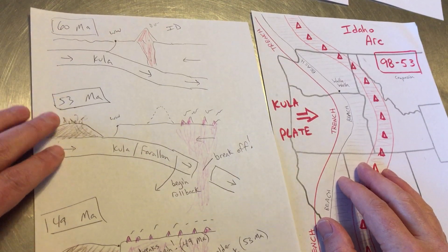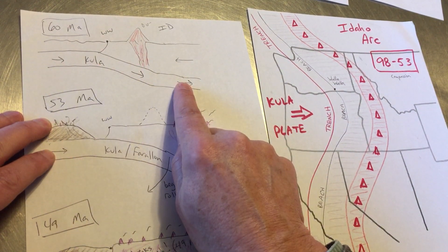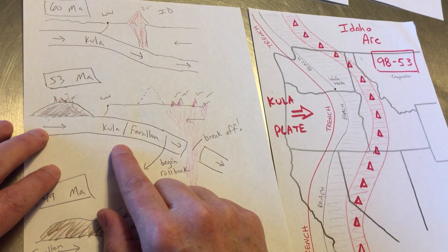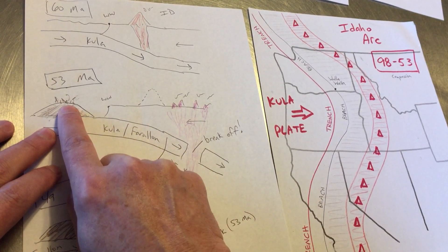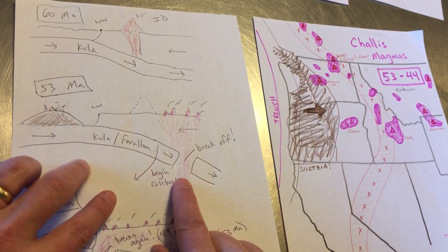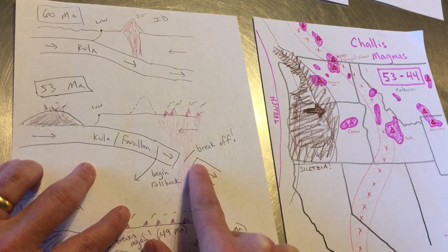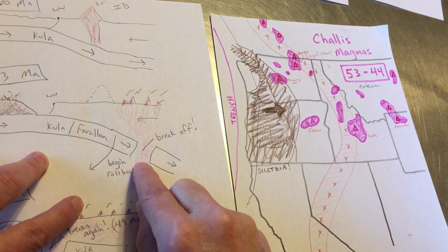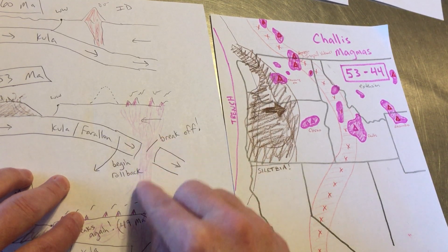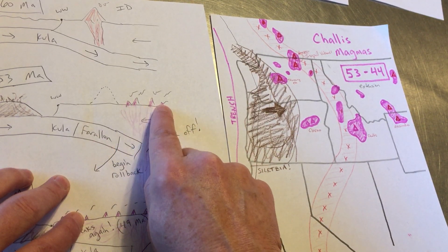In the waning stages of the Idaho arc story, approaching 53 million years ago — 53 is the magic number — we still have our Kula story generating those magmas. Then all hell breaks loose at 53 million years ago. Siletzia is approaching the coast. We have a major break of the old Kula plate — we take a slab and break it off. This is the tectonic model favored by many. We've now got a way to get hot mantle rocks up through this subducting plate, generating shallow magmas and creating these chalice volcanoes.